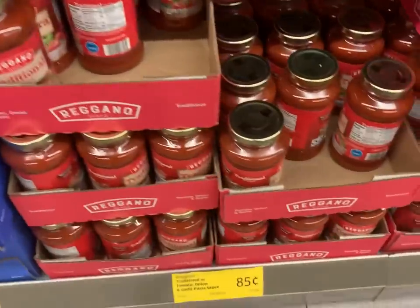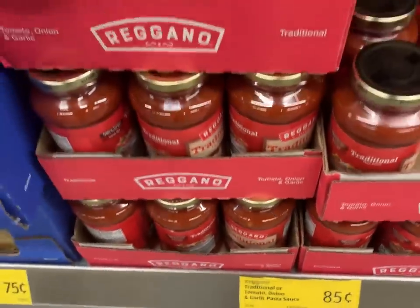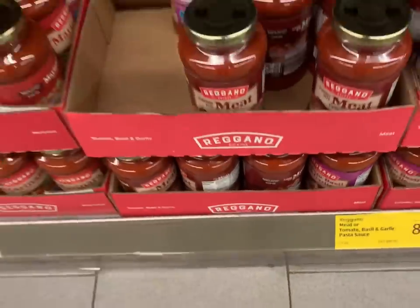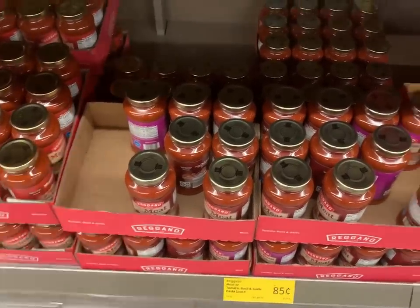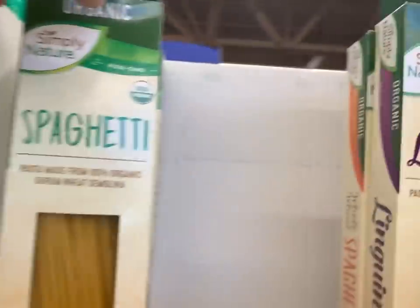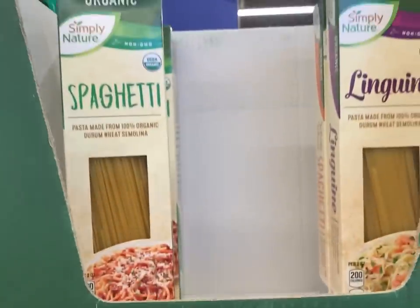You could also pick up their traditional sauce — marinara or onion and garlic pasta sauce. It's a little higher in carbs than the Walmart brand, but their meat sauce is also 85 cents. If you're not watching carbs and you're shopping at Aldi, you could pick up marinara sauce. Up here, the Simply Nature organic pasta — 100% organic durum wheat semolina spaghetti or linguine — is on sale today for 99 cents, regular $1.05, so if you only had a dollar you could get pasta.